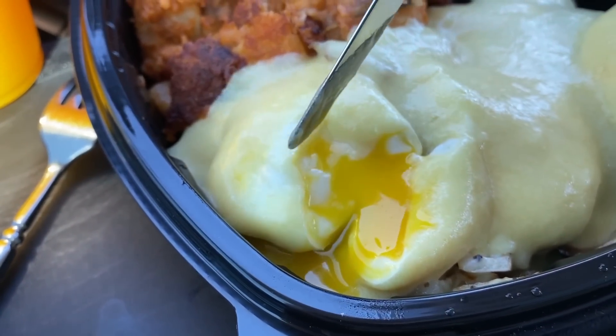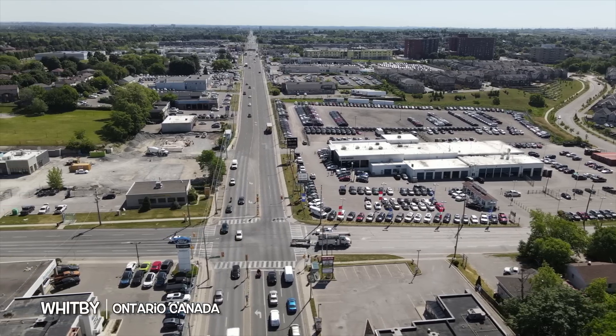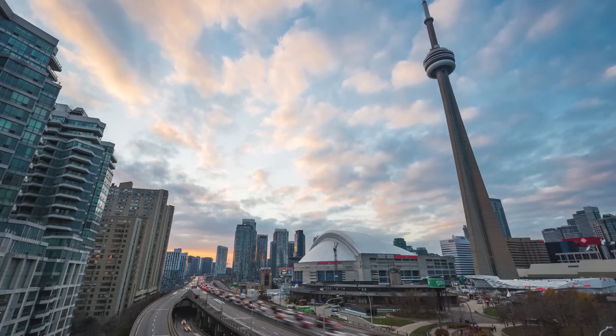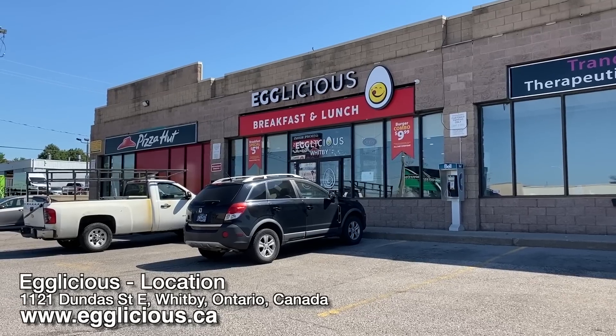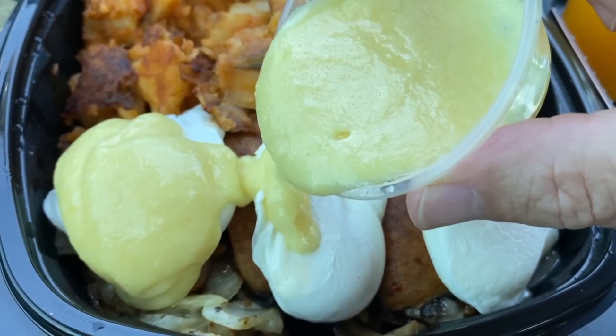That is the way an eggs benny is supposed to be — oh my gosh! Hey guys, it's Ken from KBD Productions TV, welcome back to the Kendomic Food Review. We are in the wonderful town of Whitby, Ontario, Canada, just east of the mighty city of Toronto, at a restaurant called Egglicious — an all-day breakfast, all-day lunch kind of joint. Apparently they have an amazing eggs benedict, and as you guys know, I love eggs benedict, so I wanted to try it out here.